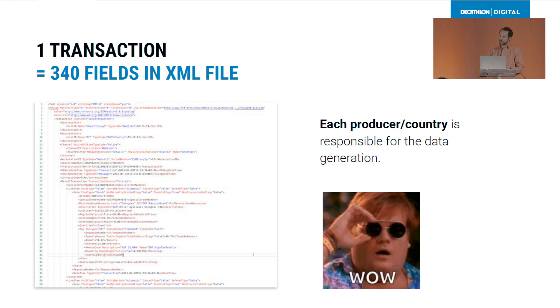At Decathlon, each producer and each country is responsible for the data generation. And that's a big challenge for us, because depending on the level of maturity, we have disparities between countries.